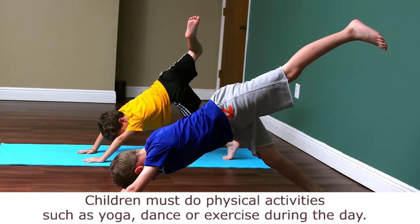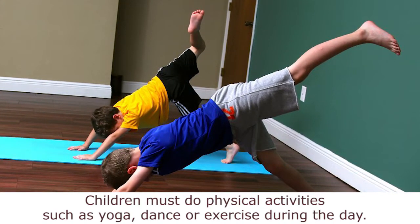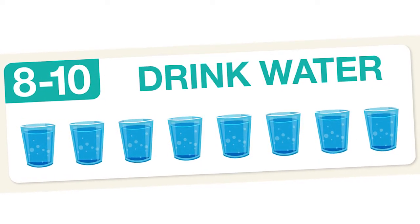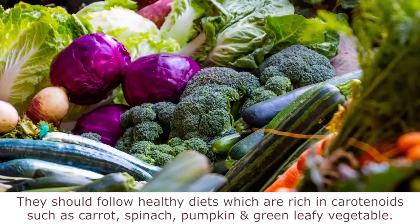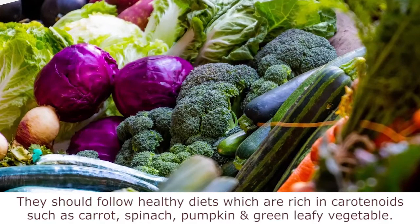Don't allow them to read while lying down on the bed or go closer to the screen. Children must do physical activities such as yoga, dance, or exercise during the day. They must also ensure to drink 8 to 10 glasses of water. They should follow healthy diets rich in carotenoids, such as carrots, spinach, pumpkins, and green leafy vegetables.